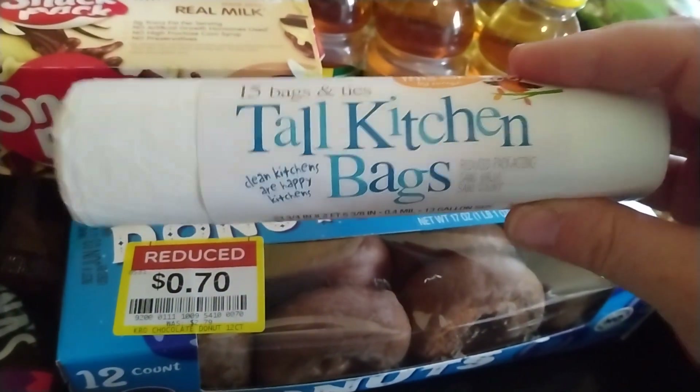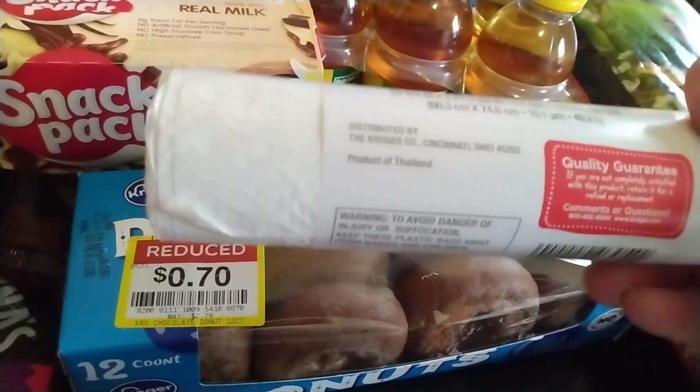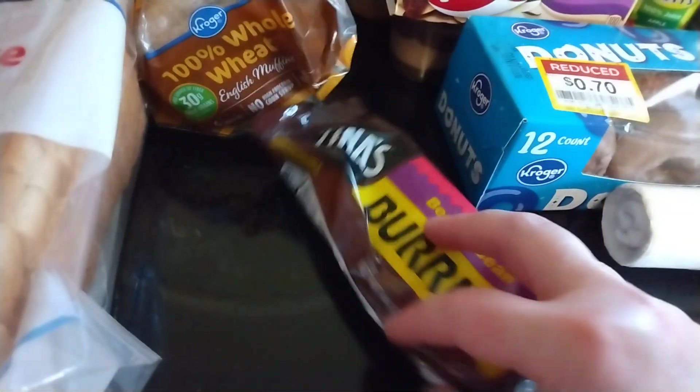I needed some trash bags for my kitchen, so I just got these tall kitchen bags. They were $1.19 — you get 15 of them. I've never tried them before, but I figure for $1.19, I'll give them a try. A little cheaper than what I'd pay at Dollar Tree, of course.